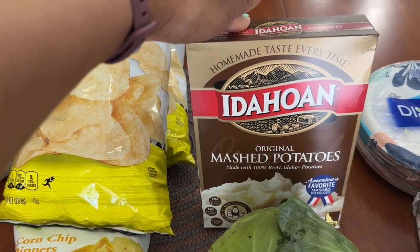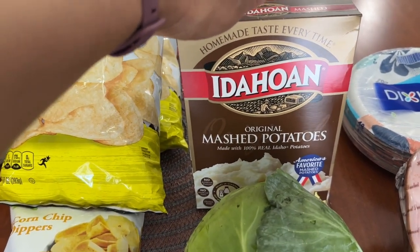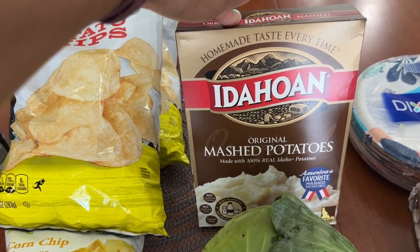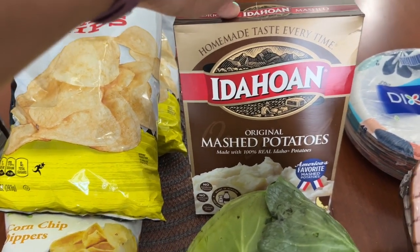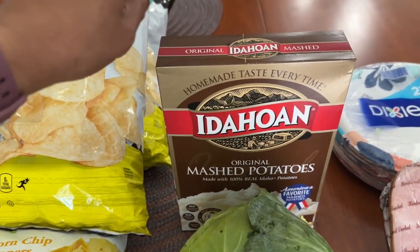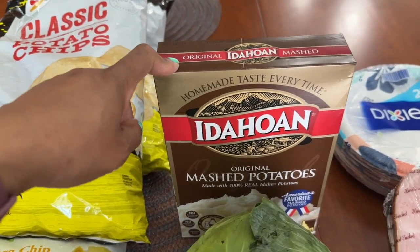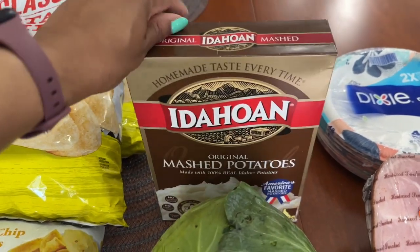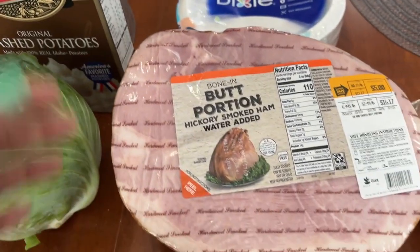My daughter wanted Hungry Jack hash brown potatoes, but when she said Hungry Jack I assumed mashed potatoes. They didn't have Hungry Jack, so I bought Idaho — and lo and behold, it was the wrong thing; she wanted hash browns. It was $3.19, so I'll still use it even though I have a ton of potatoes. It'll just go in the pantry since this was something she was going to take back to school.